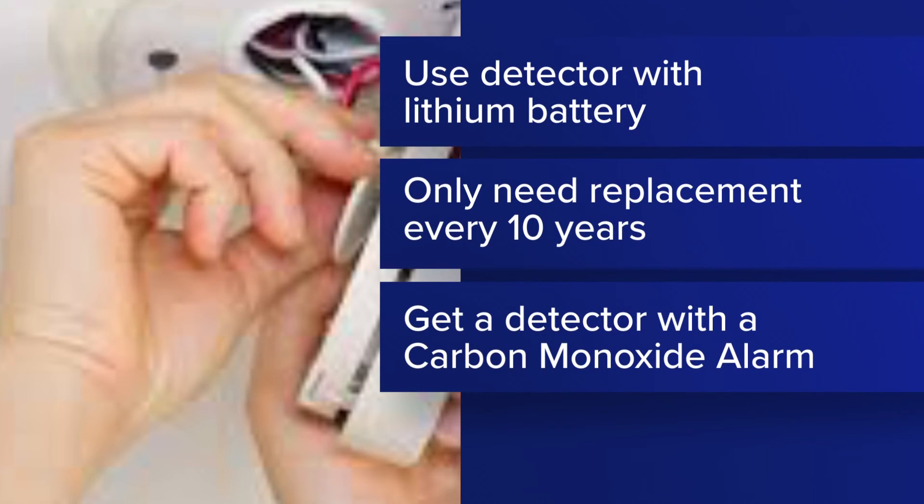And remember, without batteries, these life-saving tools are useless. When you hear that little beep, go ahead and change them. St. Tammany Fire recommends investing in a smoke detector with a lithium battery — those only need to be replaced once every 10 years. They also recommend detectors that have a carbon monoxide alarm built in.